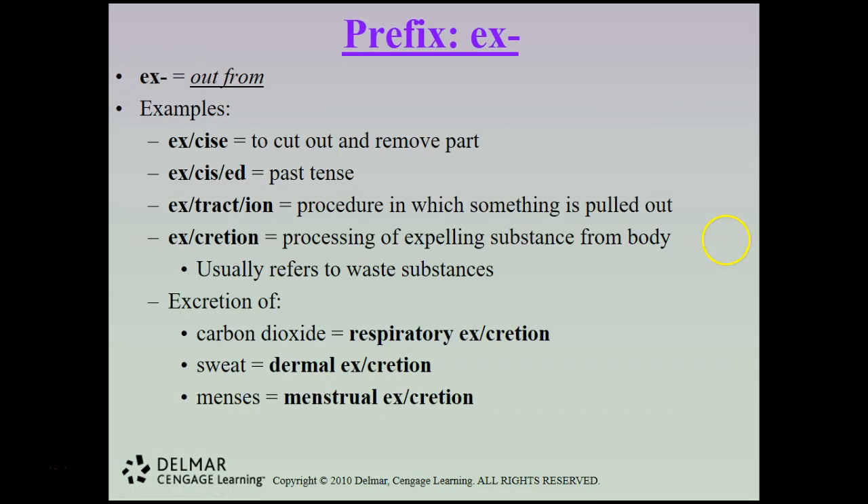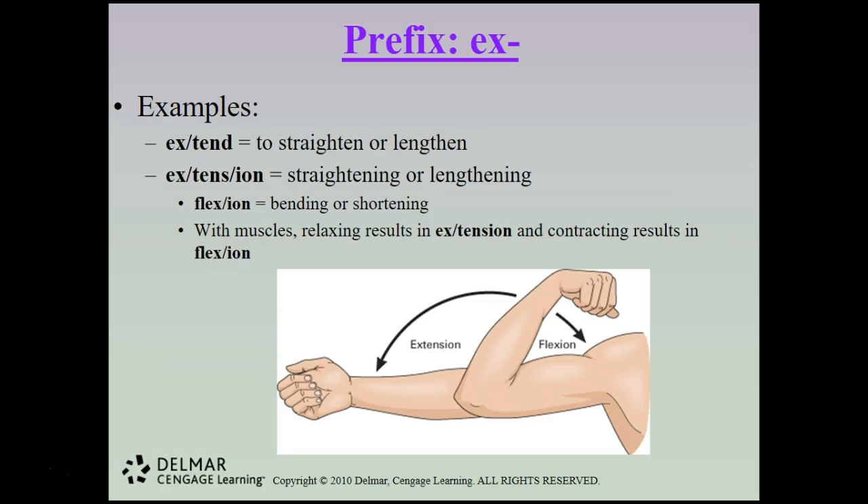The prefix x means out from. Excise means to cut out and remove a part; extraction is a procedure in which something is pulled out. Excretion is the process of expelling a substance from the body — examples include excretion of carbon dioxide (respiratory), sweat (dermal), and menses (menstrual). Extend means to straighten or lengthen; extension is straightening. Flexion is bending or shortening — contracting muscles results in flexion, while relaxing results in extension.